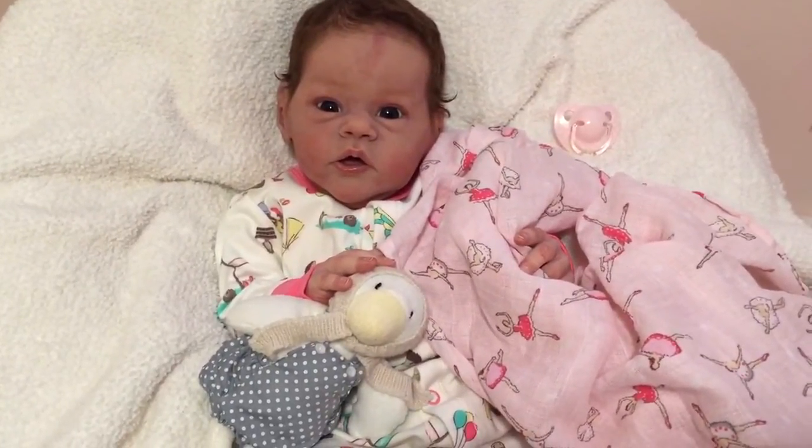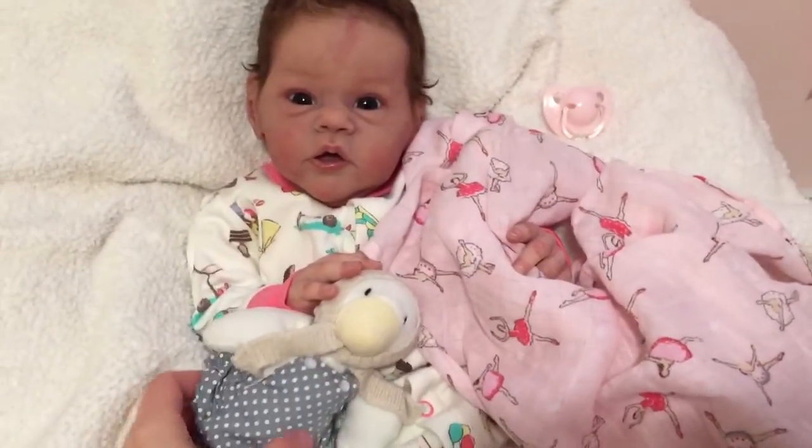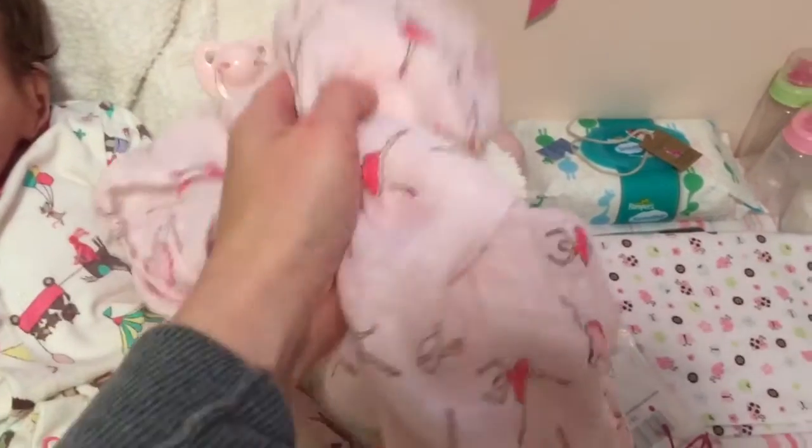We just got a new sleeper that arrived today so we wanted to use it. Check it out — let's show our aunties. Let's move that blankie from you, little one.